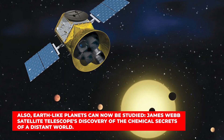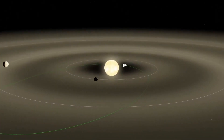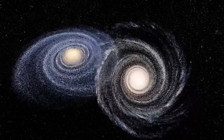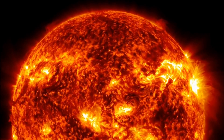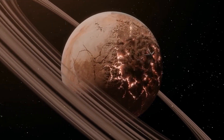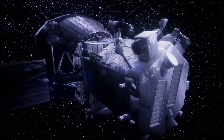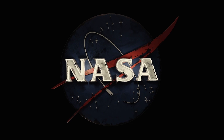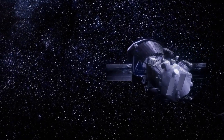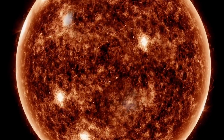Earth-like planets can now be studied thanks to the James Webb Space Telescope's discovery of the chemical secrets of a distant world. We have learned that planets and planetary systems are more diverse than we ever expected since the discovery of the first planet circling a star other than the sun in 1995. Exoplanets offer us a chance to research how planets react under various conditions, and one of the most important pieces of the puzzle is understanding their atmospheres. The biggest telescope in space, NASA's James Webb Space Telescope, was released in December 2021 and is the ideal instrument for exploring these realms. Scientists have now utilized the telescope to reveal an exoplanet's chemical composition for the first time.